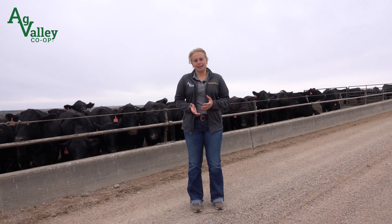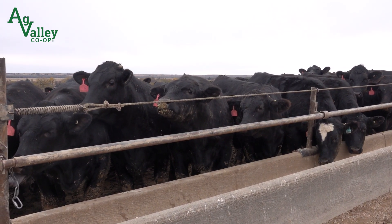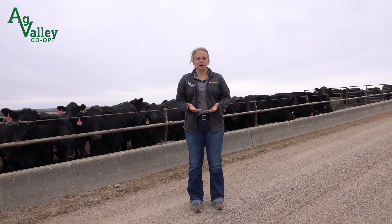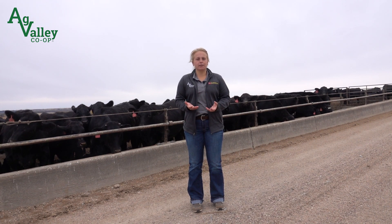Now let's shift gears to coccidiosis. This is a serious concern, especially for calves under stress from weaning or changes in their environment. Coccidia is always present in a calf system, but with increased stress, the risk of an outbreak rises.